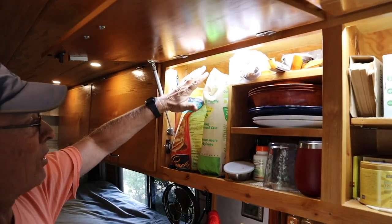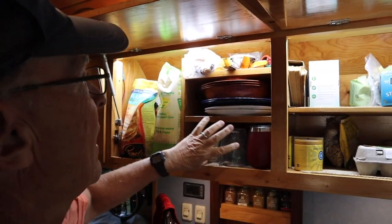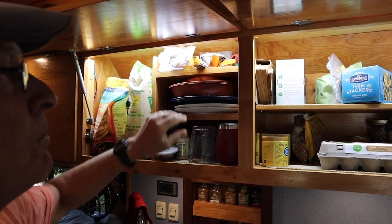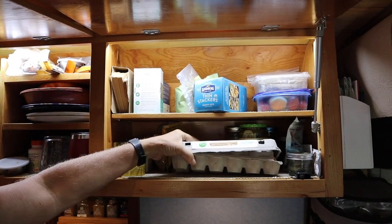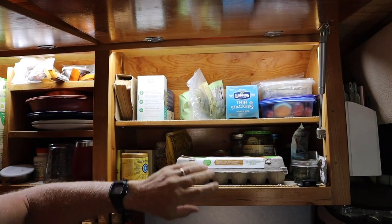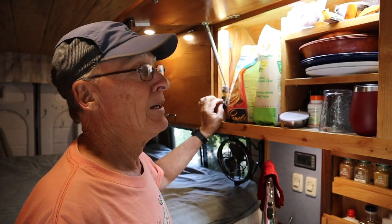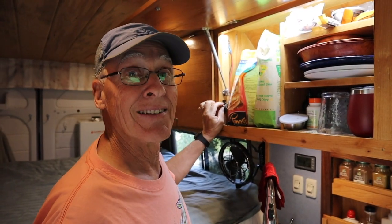We have plenty of storage in our upper cabinets — plates, tall things, bags of chips, glasses, cups, snacks, dishes, plates, and bowls. Then plenty of food storage — what we don't keep in the pantry down there we have room for up here, or what doesn't fit up here fits down in the pantry. It's really pretty functional. Because I have bad eyes, it really helps me to have lighted cabinets.